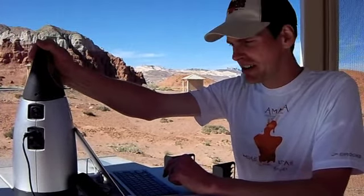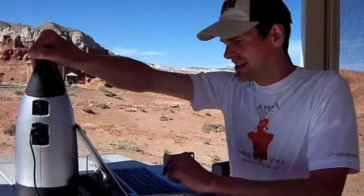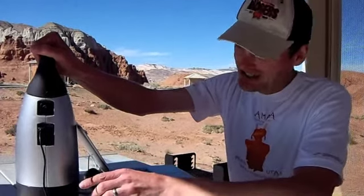This is a sweet little battery. As you can see, it's kind of shaped a little bit like a thermos. It has a nice little handle on the top. It has really been juicing up all my gadgets quite well down here.